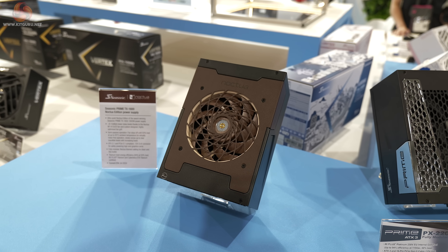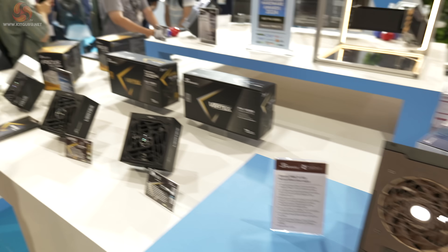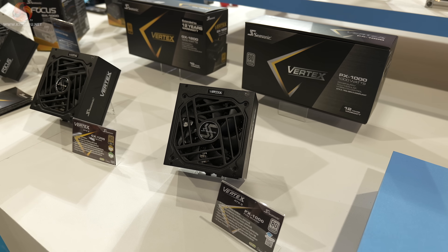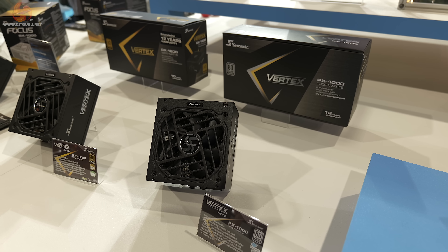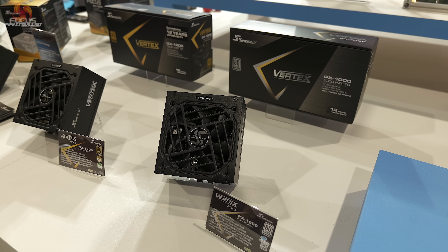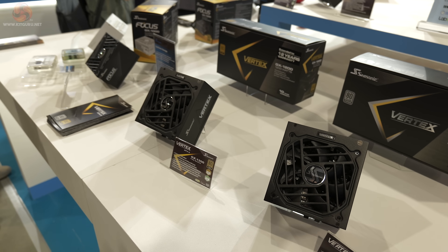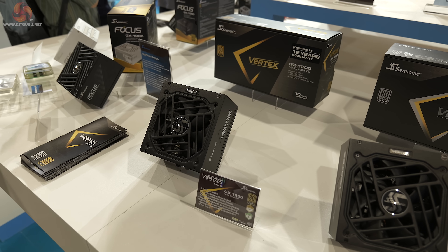That intrigues me. Moving along, we see various Vertex models. These power supplies are currently ATX3, however they will be replaced with ATX3.1 — the very latest spec. And as we can see, we have platinum and gold models.